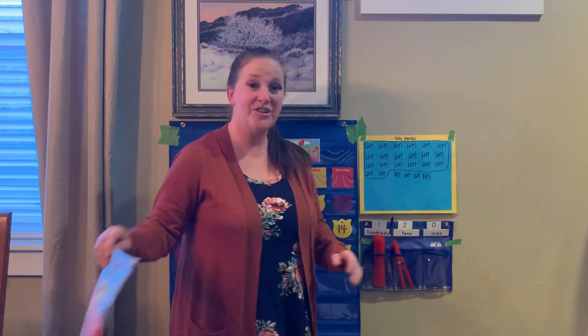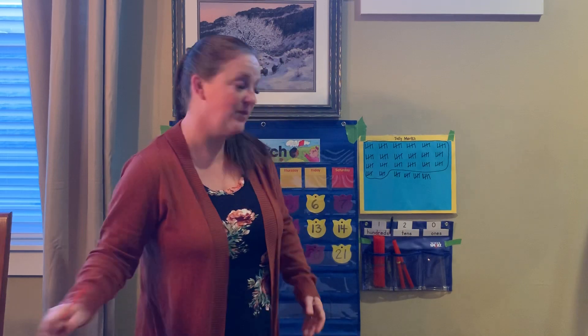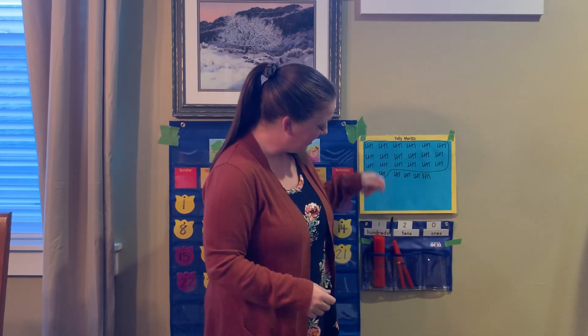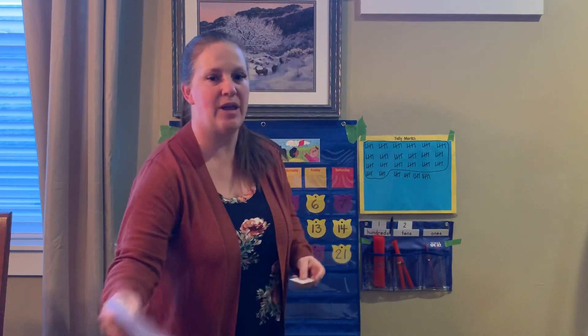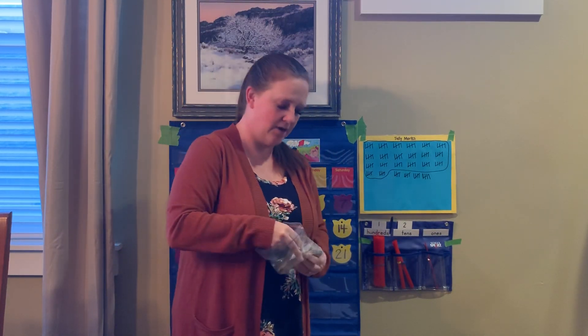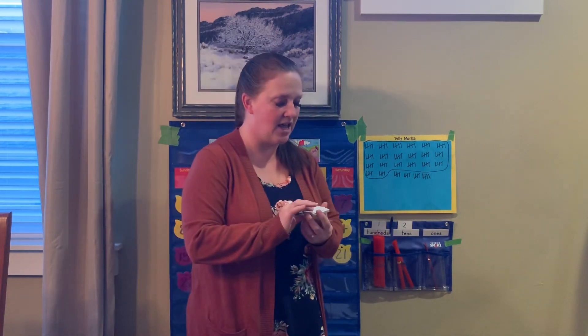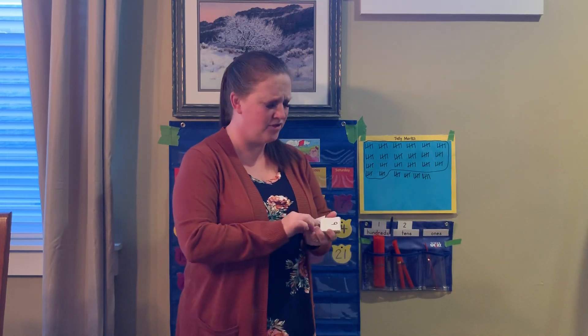Let's talk about how many days we've been in school. Yesterday was 120. We're going to add to this today, and then I'll tell you something funny that happened yesterday. 100, two tens, and we need to add one, so we need to change that zero to a one. Yesterday I came in here in the evening and I found that this had fallen down — and you know who got it?